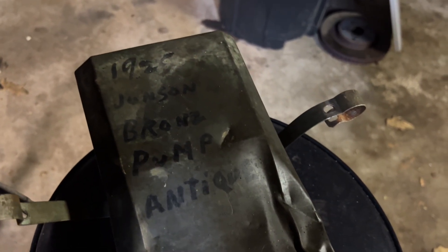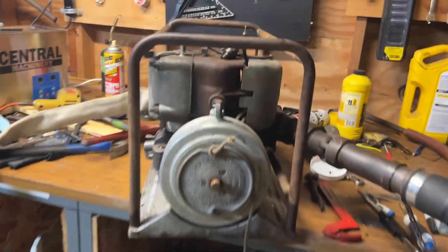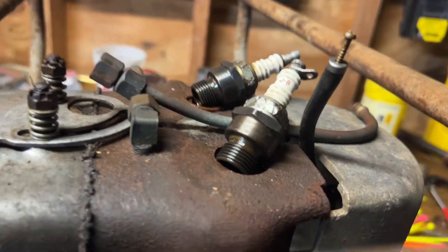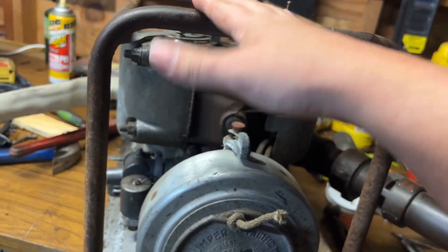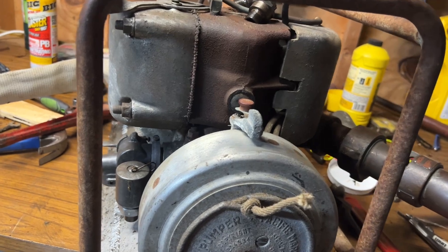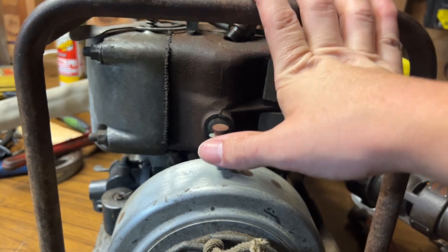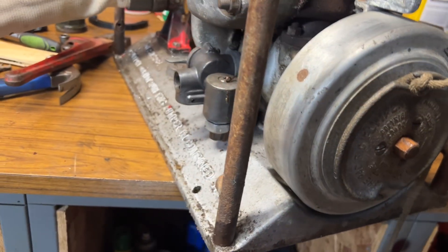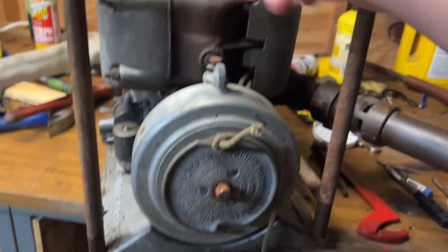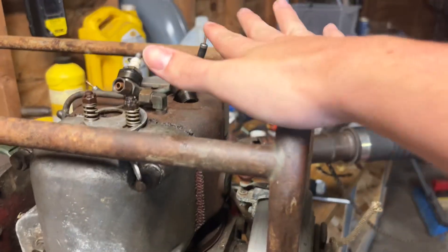The fuel tank — it says 1925 Johnson Bronze Pump Antique. Now, that cannot be right. However, it is somehow possible that the motor is older. This is probably not a Navy unit — it's possible, but there's really no way to tell. Type NY pumps have this frame that goes around them, and the base allows it to be stacked on top of other units.